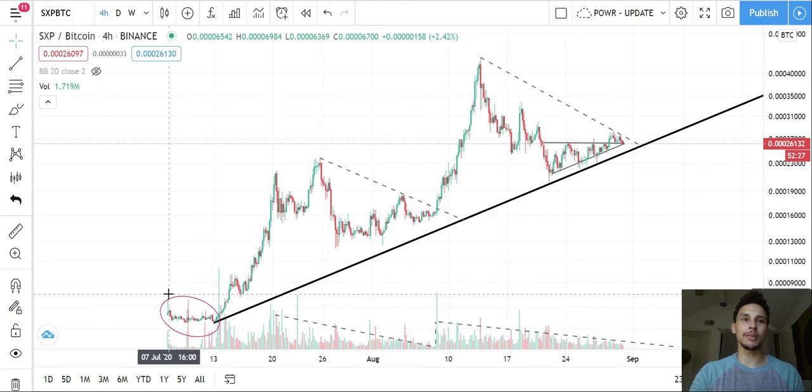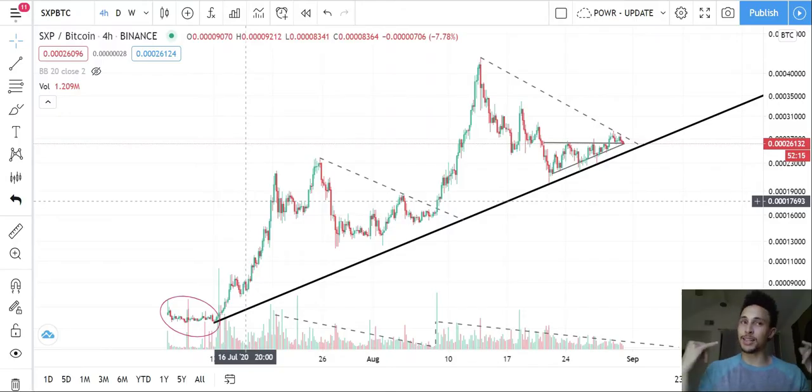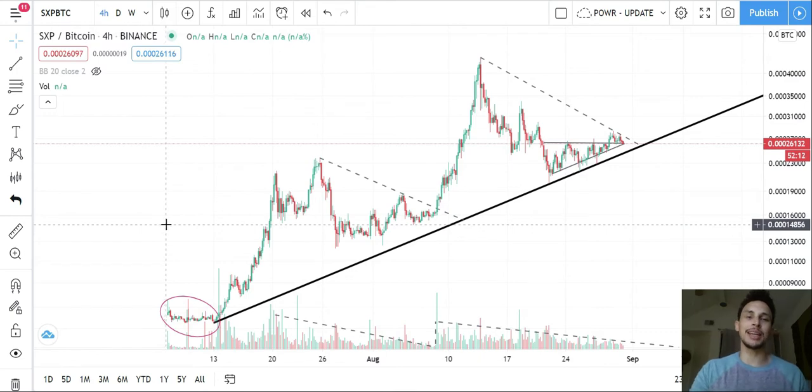This coin has only been around since July 7th — less than two months. Let me tell you how I attack this so you guys can learn how to catch a fish instead of just eat the fish. Whenever we have a new asset, this is very relevant to what's going on with DeFi right now.